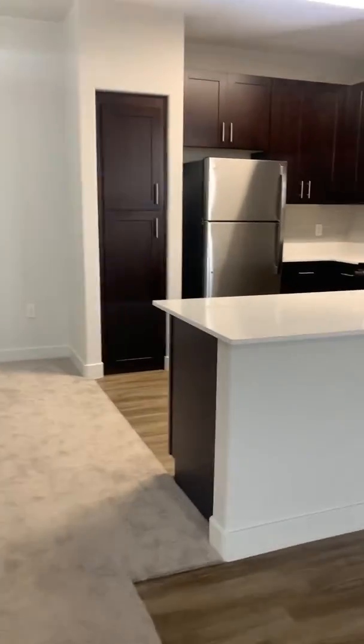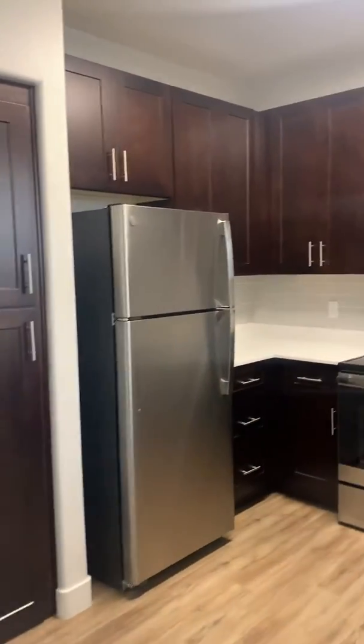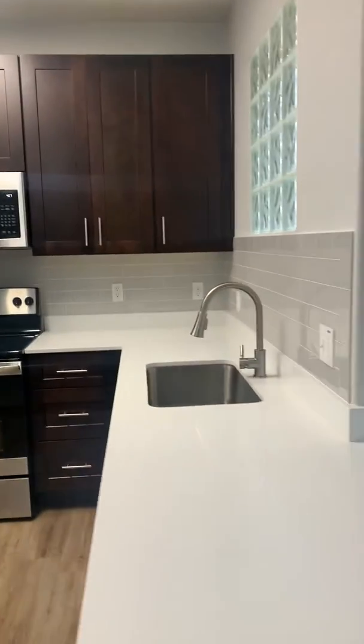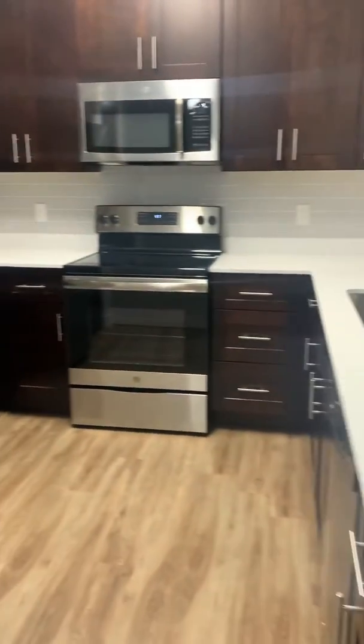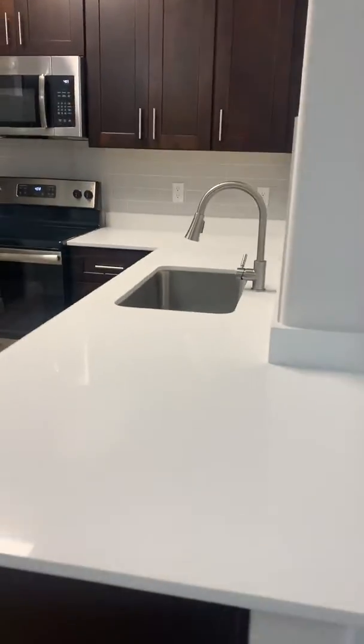On this side we have your newly renovated kitchen with brand new cabinets, lots of cabinet space, and brand new stainless steel kitchen appliances. Brand new countertops with plenty of counter space.